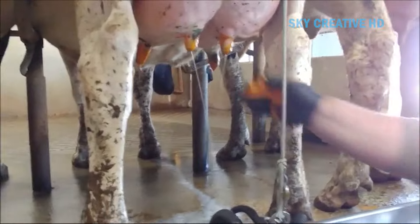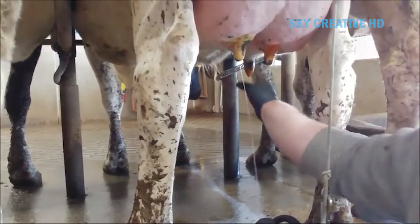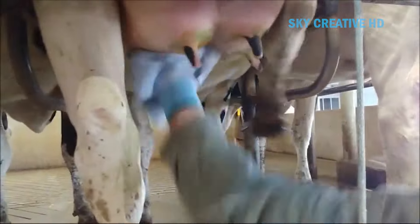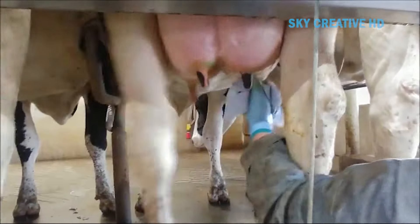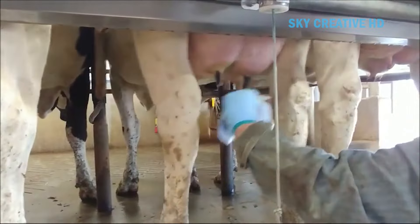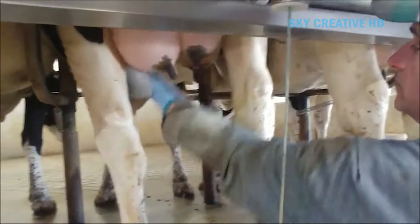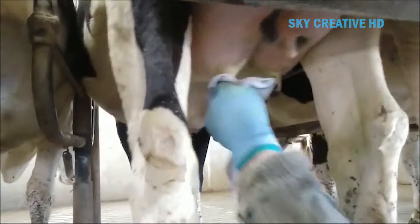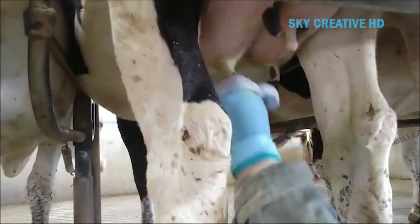Once milking is complete, the milker detaches the milking clusters from the cow's teats. The teats may be dipped in a disinfectant solution to help prevent infection. The exit gate opens and the cow exits the parlor. After each milking session, the Boomatic milking units undergo a thorough cleaning and sanitation process to prevent the spread of bacteria.